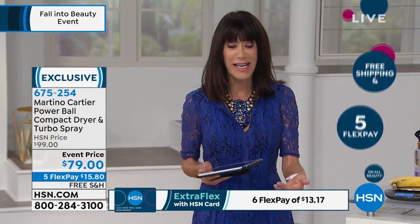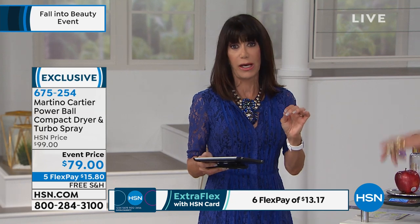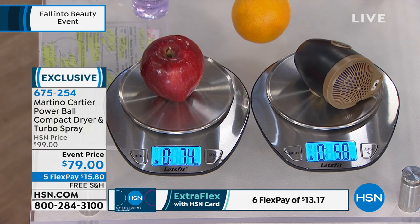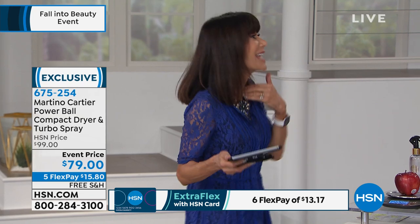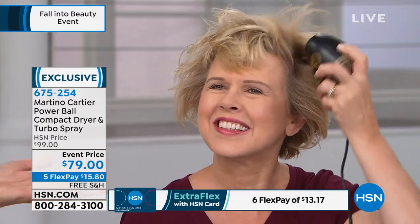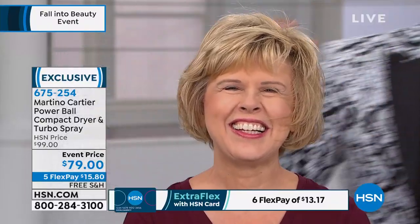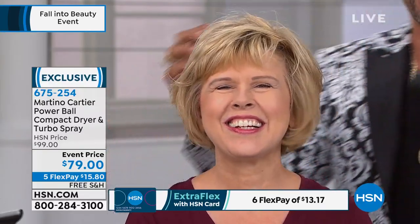With the HSN card you get an extra FlexPay payment and 30 days. This is also great if you have young daughters — this makes it fun for them to do it themselves. And we were talking about dogs. When you blow dry a dog with a regular big, loud dryer it scares them — it's evasive and in their face. This is so small, compact, and quiet. It's easy for you to use on your pets.